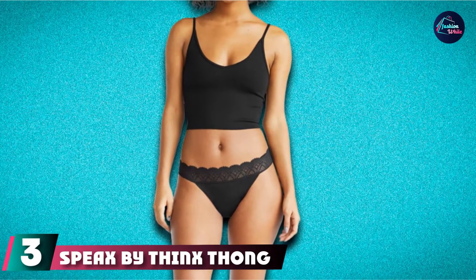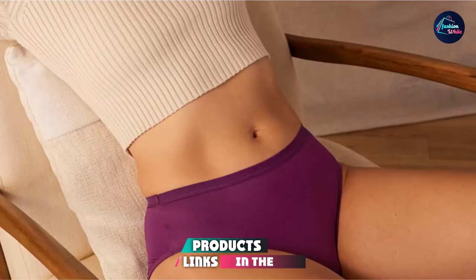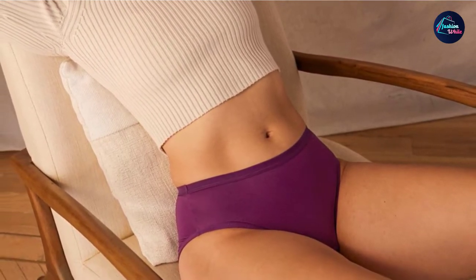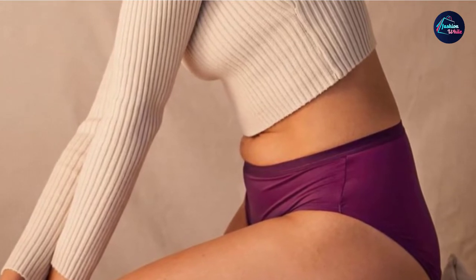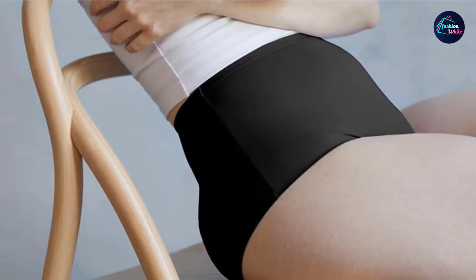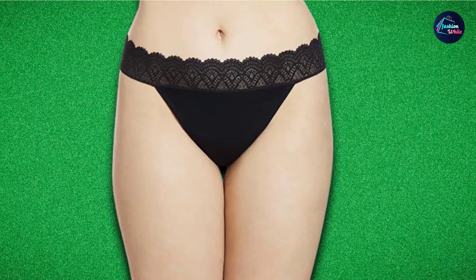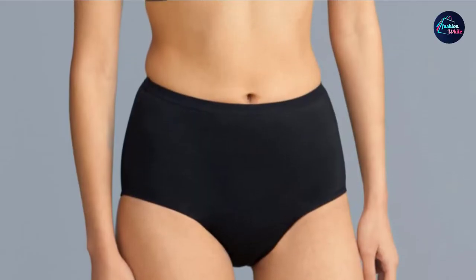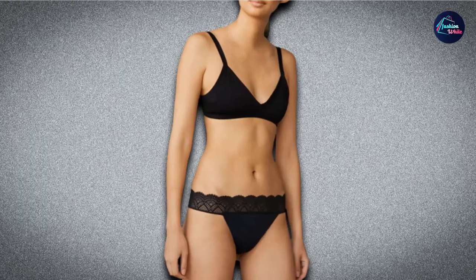The number three position is held by Speax by Thinx Thong. Say goodbye to panty liners and panty lines thanks to Speax by Thinx's absorbent, stylish undies for light to moderate bladder leaks. Run, jump, and sneeze without fear. Holding up to three teaspoons of liquid, this revolutionary thong features a quick-drying inner liner so you don't feel damp, plus expert breathability backed by an anti-odor treatment. This leak-proof thong is made from a nylon and spandex body, while the inner liner is polyester — all materials are non-toxic and EPA approved. The pretty lace waistband comfortably lies on the hips without digging in or pinching. For easy care, machine wash in cold water and tumble dry on low or hang to dry. Do not iron, bleach, or use any fabric softener.